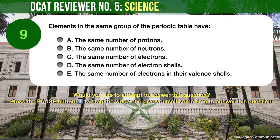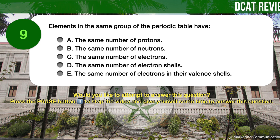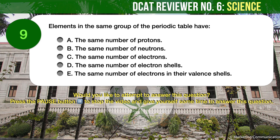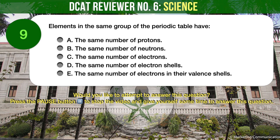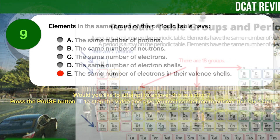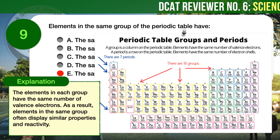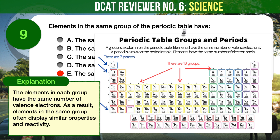Question number 9. Chemistry. Elements in the same group of the periodic table have: A) The same number of protons, B) The same number of neutrons, C) The same number of electrons, D) The same number of electron shells, E) The same number of electrons in their valence shells. A group is a column on the periodic table of elements. Elements in a group have the same number of valence electrons. As a result, elements in the same group often display similar properties and reactivity.